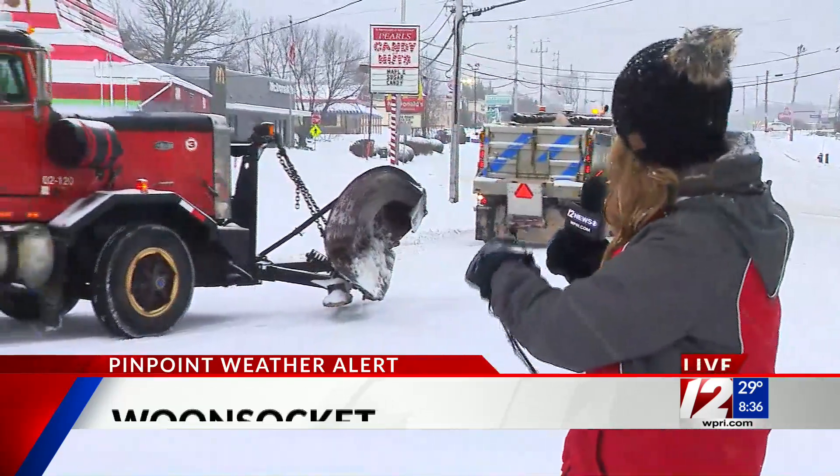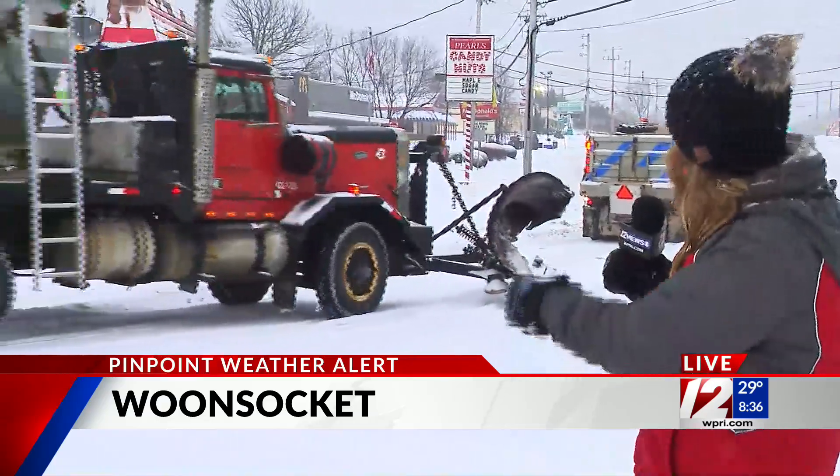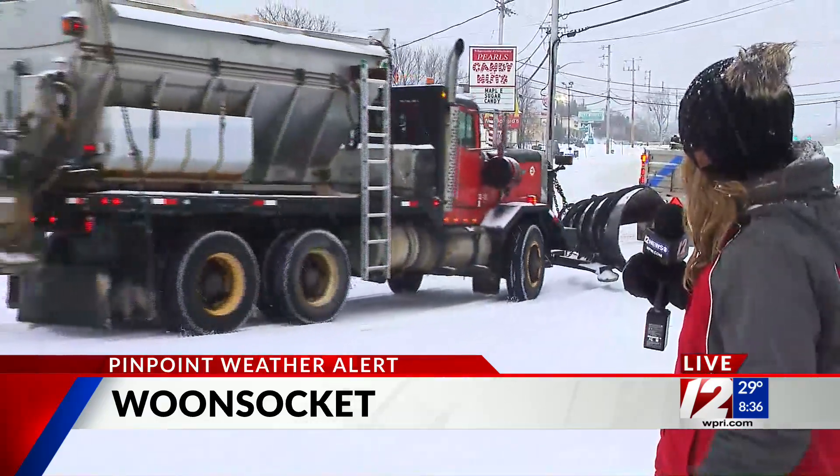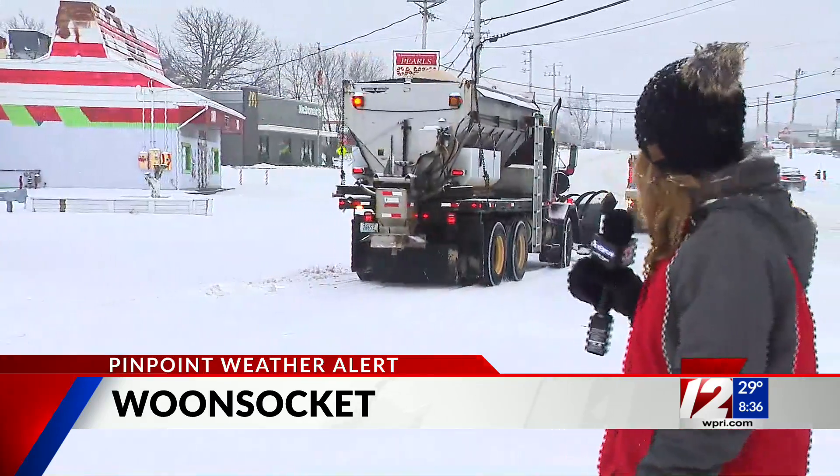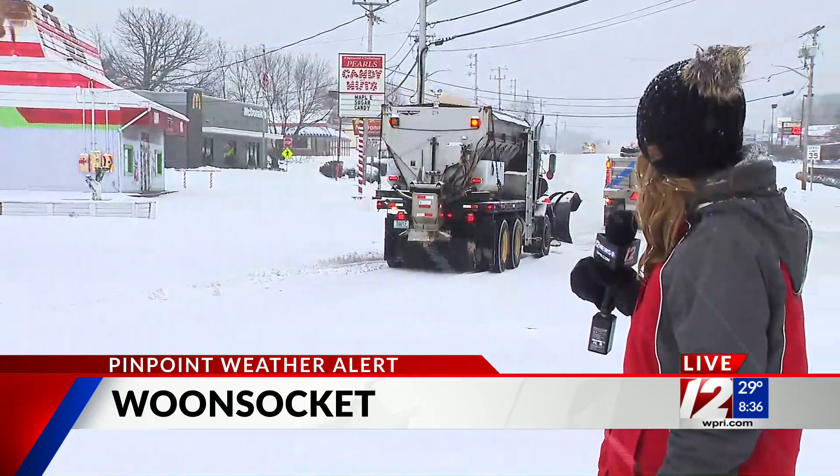We've been going back and forth between those big snowflakes and the icy sleet pellets, and that seems to be what's falling right now. If you take a look behind me, you can see highway safety and public works crews working to keep the roadways clear as they make their way out onto Eddie Dowling Highway.